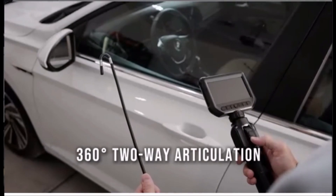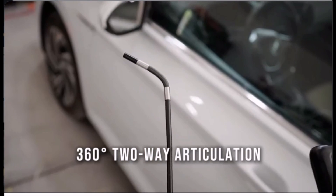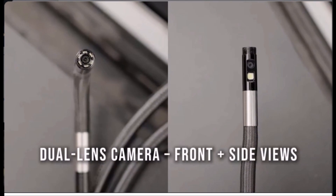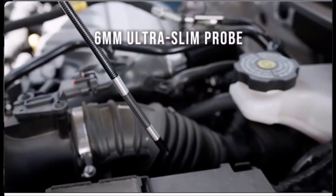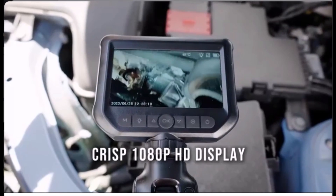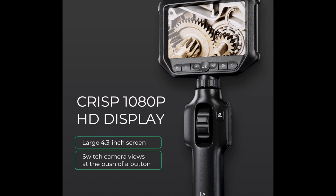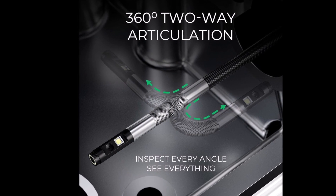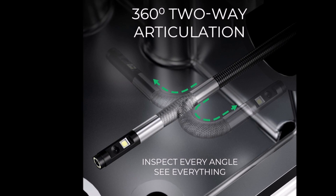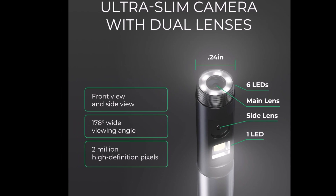Number 2. When you're elbow deep in an engine or peeking behind a wall of pipes, this tool feels like an extension of your instincts. The Level-Up articulating bore scope isn't just an inspection camera — it's your eyes where your hands can't reach. That 6mm dual lens slips into places you never thought possible, letting you see both front and side with breathtaking clarity. And when the screen lights up in 1080 pixels, it's like unveiling secrets hidden in the shadows. The roller dial smoothly guides the lens with 360-degree movement — no jerks, no noise, just precision.